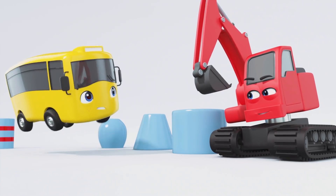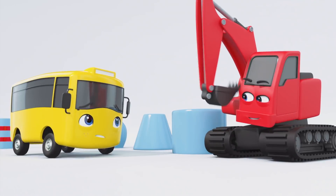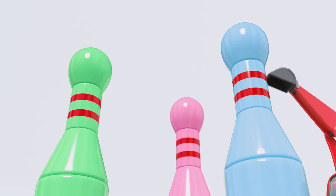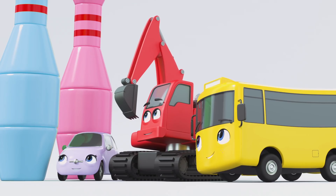Buster, there's no time to rest! There's still work to be done! Get back to it! There we go! Good as new! Nice work, everyone!